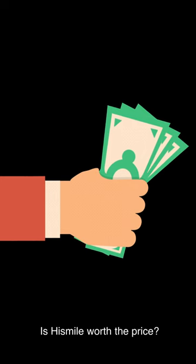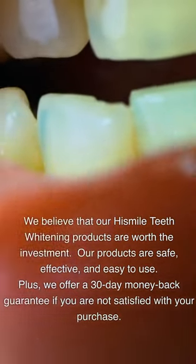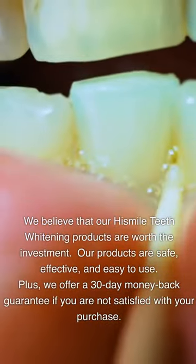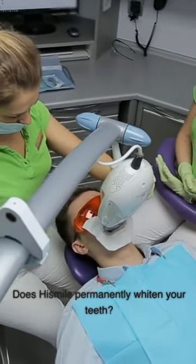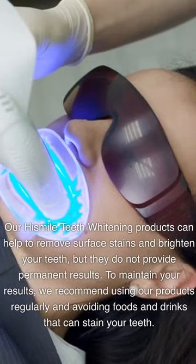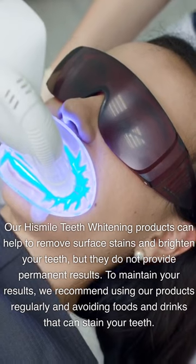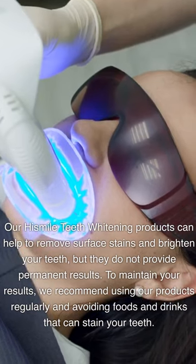Is HiSmile worth the price? We believe that our HiSmile teeth whitening products are worth the investment. Our products are safe, effective, and easy to use. Plus, we offer a 30-day money-back guarantee if you are not satisfied with your purchase. Does HiSmile permanently whiten your teeth? Our HiSmile teeth whitening products can help to remove surface stains and brighten your teeth, but they do not provide permanent results. To maintain your results, we recommend using our products regularly and avoiding foods and drinks that can stain your teeth.